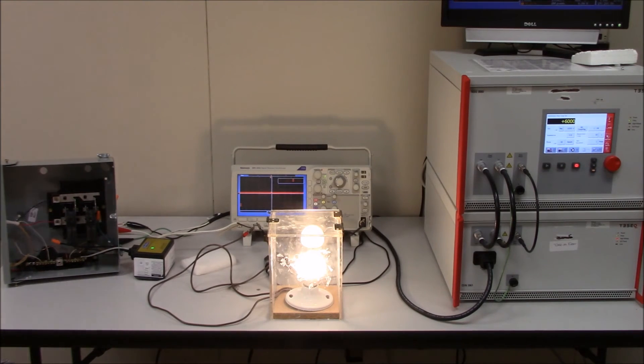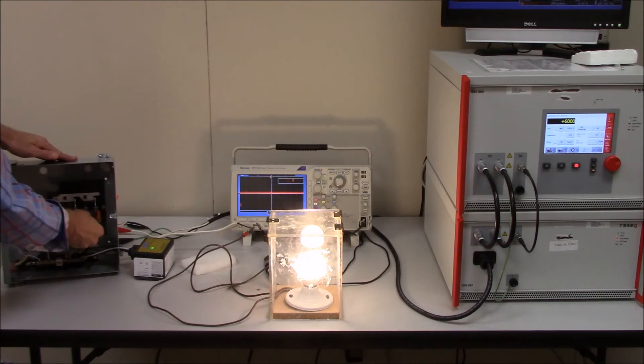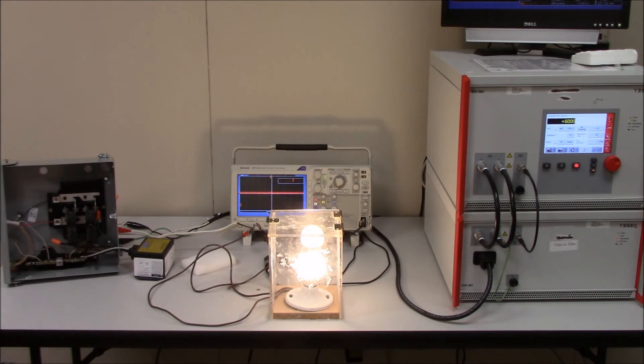Now let's go in and turn off the SineTamer unit. We will charge the generator one more time and witness the results on our moderately expensive LED light bulb. The capacitor is charged in the generator. We will release the surge and witness the results.